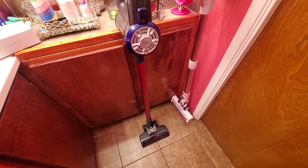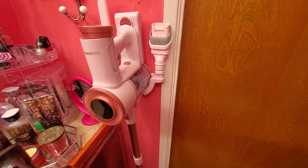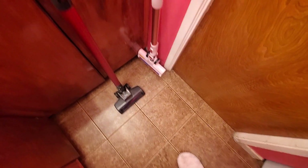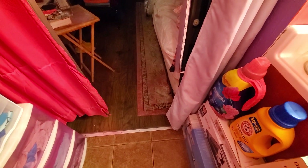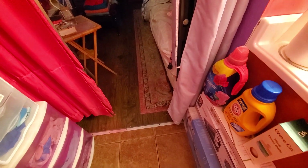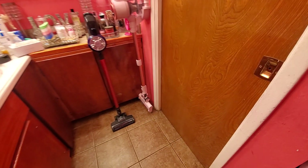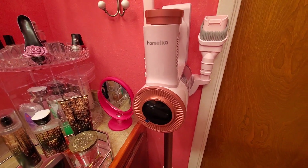I'm going to use the red one on the other side of the house and use the pink one back here where my bathroom is, because I have hard floors right here, hard floors in my bedroom, and around the bed I can vacuum it up.